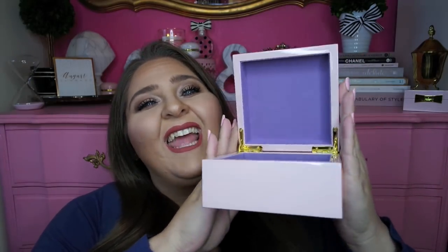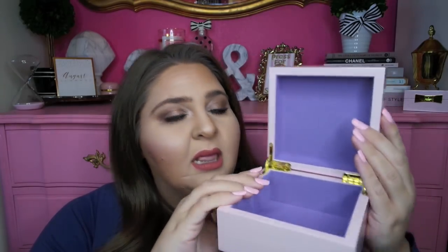This next item from Marshall's was only $14.99. It's a light pink dish or box with a little gold bow on top — very similar to my Kate Spade one. The inside has a velvety purple liner. I'm going to set it on my desk and maybe put tape, post-it notes, or other things I grab often in it.